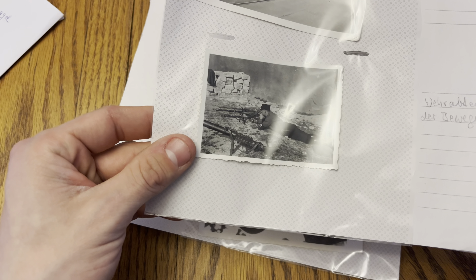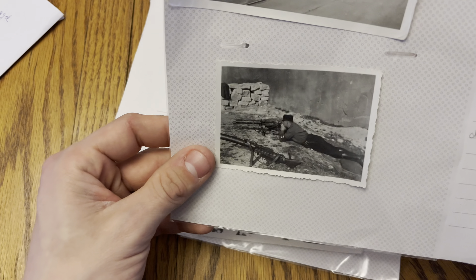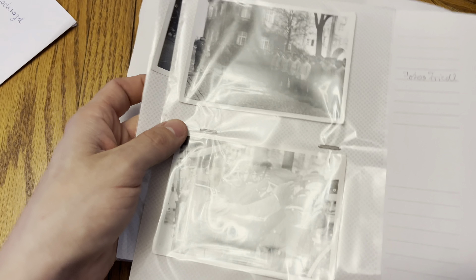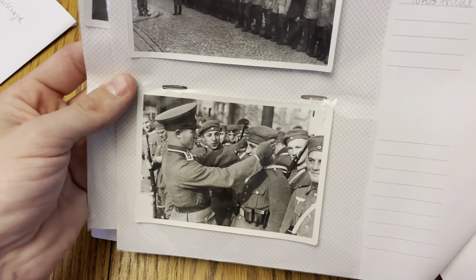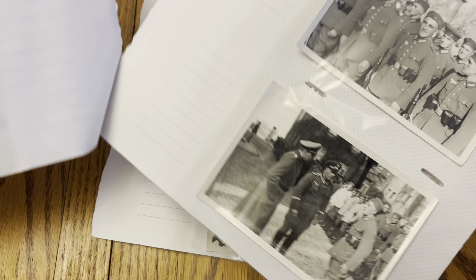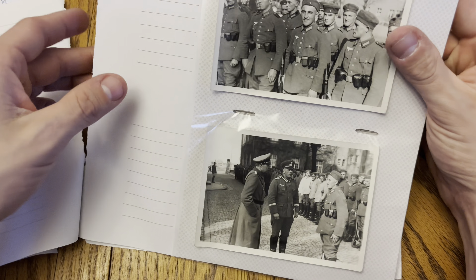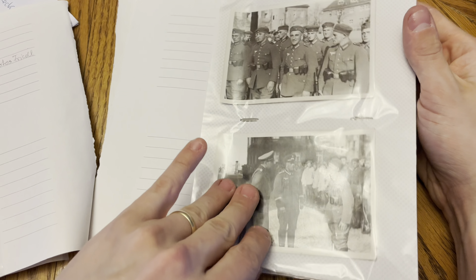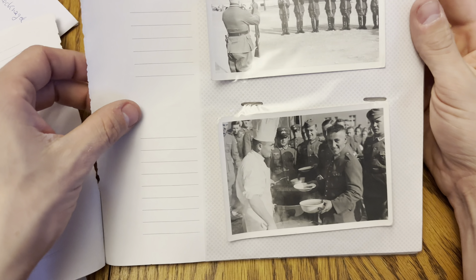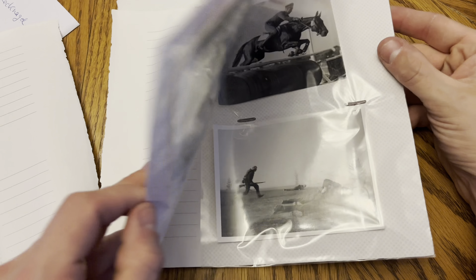Really cool early war photographs — a soldier in a political uniform with a machine gun, troops on march with their early war helmets. You can see here the really early war uniforms, the transitional uniforms from the Reichswehr to the Wehrmacht. Very cool overall — you could probably go through here and do an 'analyzing historical photographs' segment for some of these.